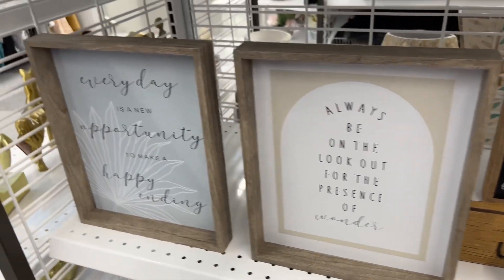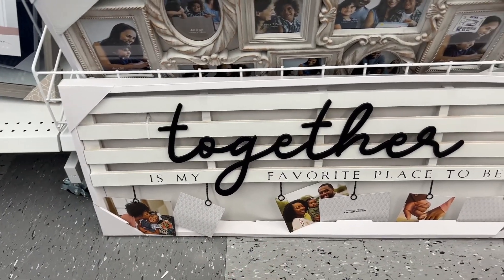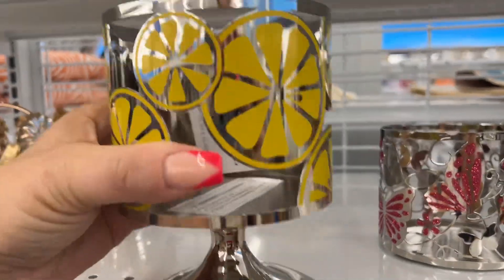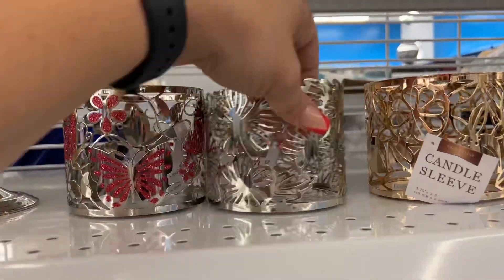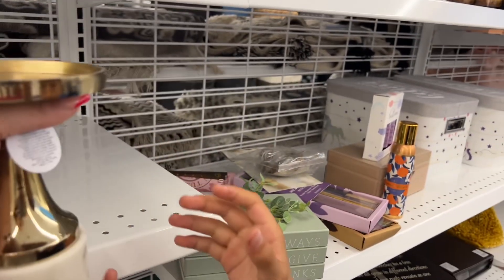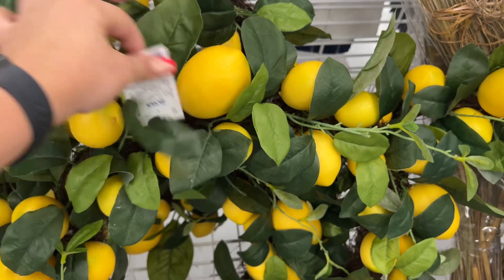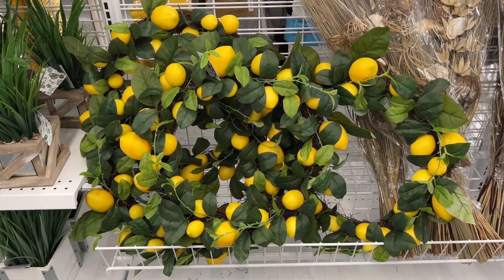Look at this gorgeous decor piece — 'Together is my favorite place to be' — with slats, regular $50, $24.99 here at Ross. Isn't this beautiful? Look at these candle sleeves with little lemons — $7.99, $6.99, $5.99. Ethan found a candle holder for $8.99. Look at this 'Always Give Thanks' fall piece — $5.99. And this lemon decor wreath — $35 retail for $24.99!